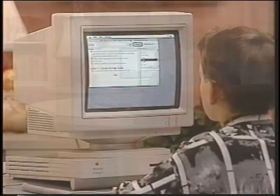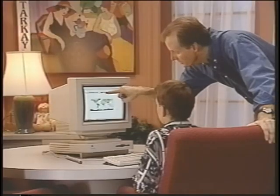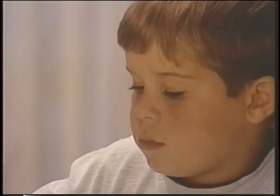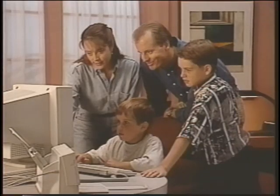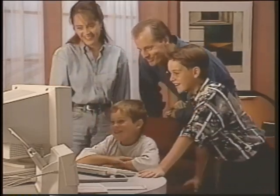People looking for a computer for the whole family will want something suitable for researching a school report, helping prepare and file tax returns, tracking investments in a retirement fund, creating a graphic for a school project, maintaining the budget for the PTA, or writing a letter to a relative. The Macintosh Performa is the versatile, complete system for the whole family.